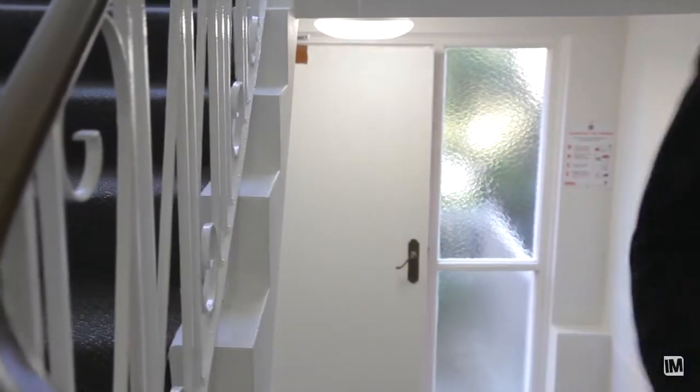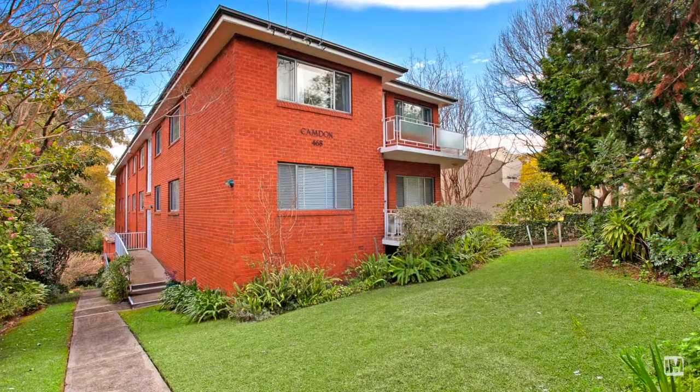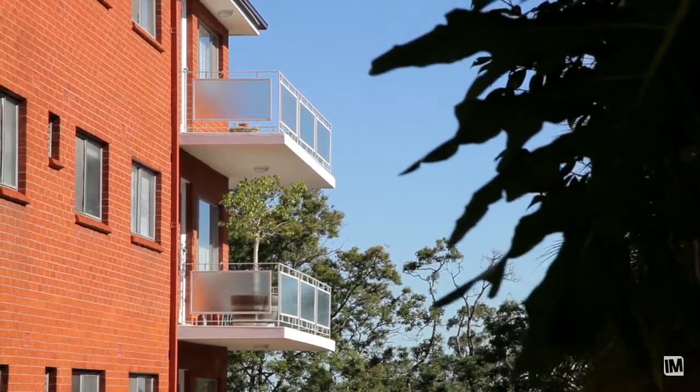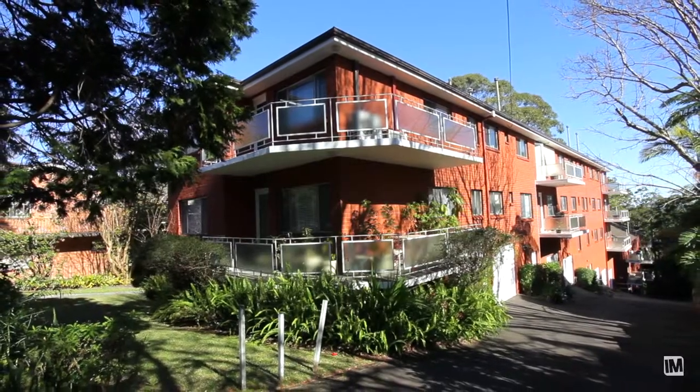It is an older style unit, probably built around about the 1950s, 1960s. It faces north in one direction, west in another. The unit is big — one of those gracious big units.